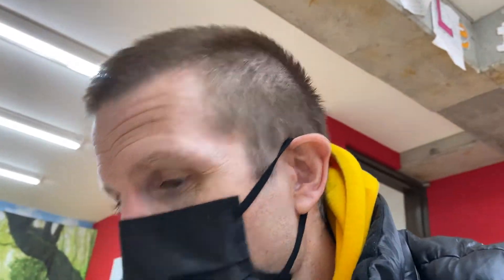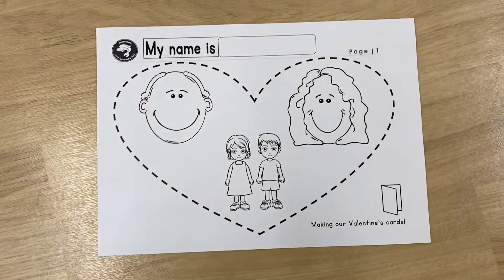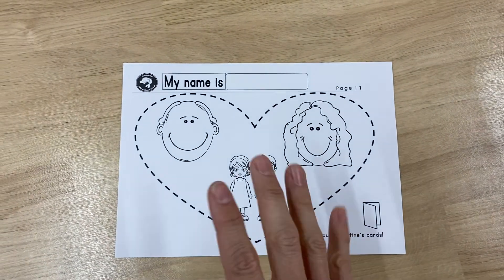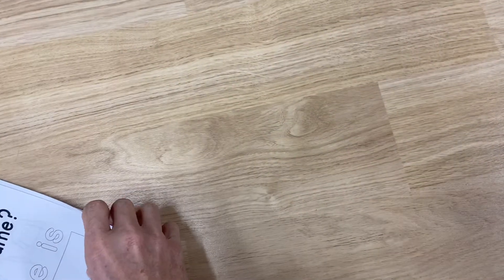This is number one. It's all about building our Valentine's cards. So today we have dad and mom. Are you a boy or are you a girl? You can color the right one. That's just number one. Keeps it nice and simple.